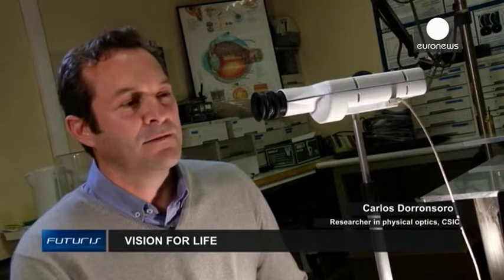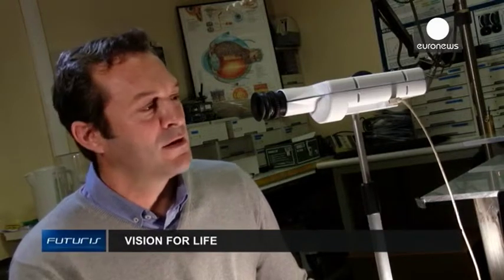We hope this system will help the patient to experience in advance how they'll see after surgery. They'll see how an intraocular implant will change their vision, and thanks to that, the selection of the lens will be optimised.